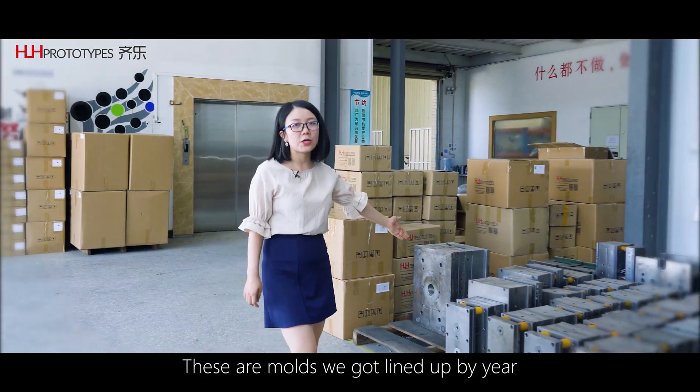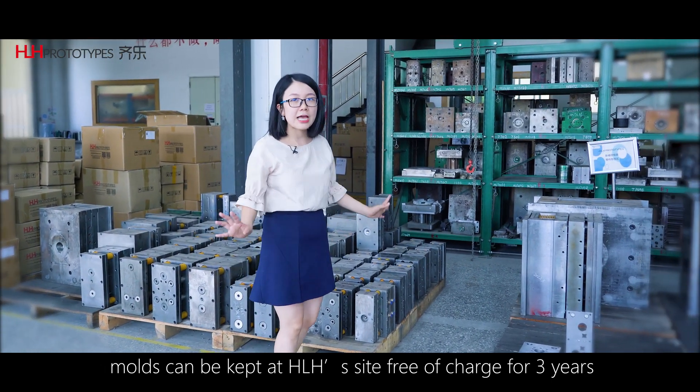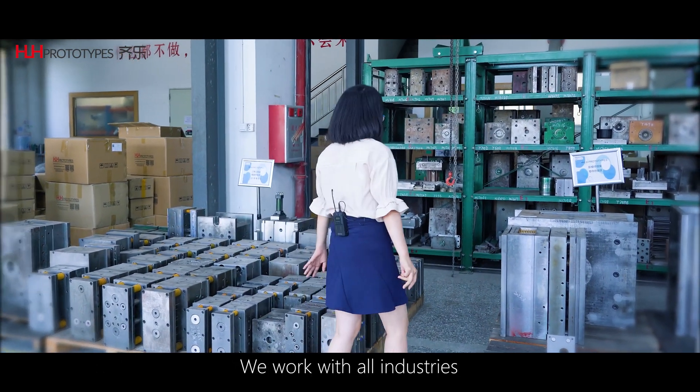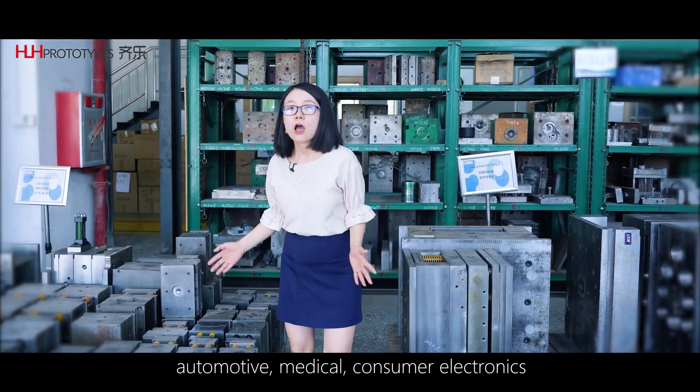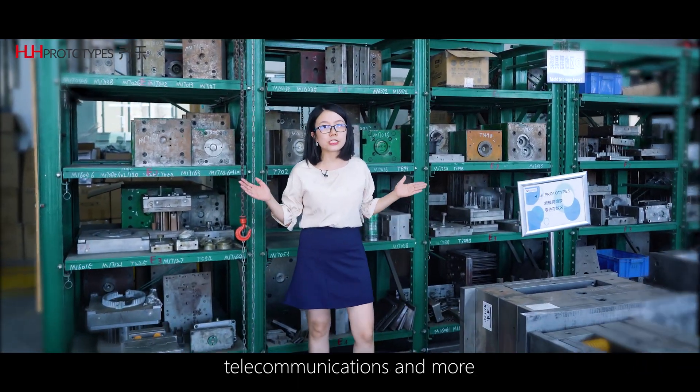These are molds we got lined up by year. Molds can be kept at HLH's site free of charge for three years. We work with all industries — automotive, medical, consumer electronics, telecommunications and more.